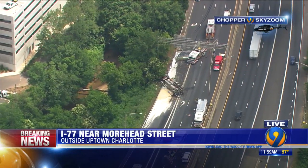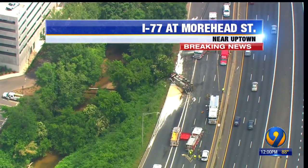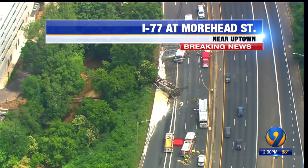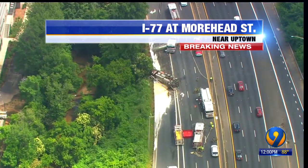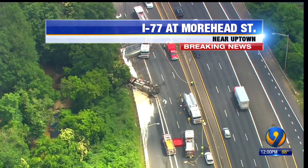We're just getting to the scene on 77 southbound, just before the John Bilk near Moorhead. It looks like — and we know it is — some sort of hazmat situation coming in from highway patrol, though they didn't know what the contents were. It looks like they've put some sand on some sort of liquid that came from that tractor-trailer. Again, this is southbound 77 just before the John Bilk freeway, and it is completely shut down.